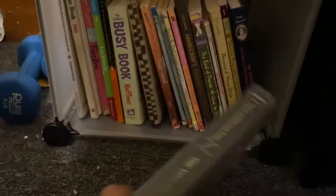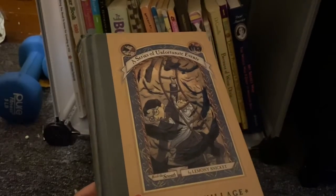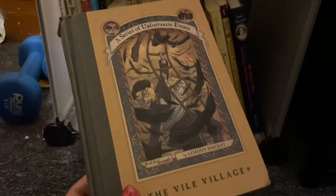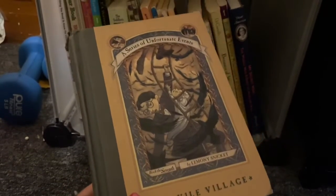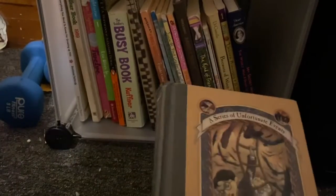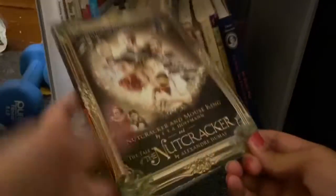I have one book from A Series of Unfortunate Events. I used to love this series when I was little but stopped at book seven because it got so predictable. I might try to finish the whole series — I'd probably pick up the audiobook. Here is a journal and The Nutcracker from Penguin — I don't think I'll read it anytime soon, I just got it because I liked it.